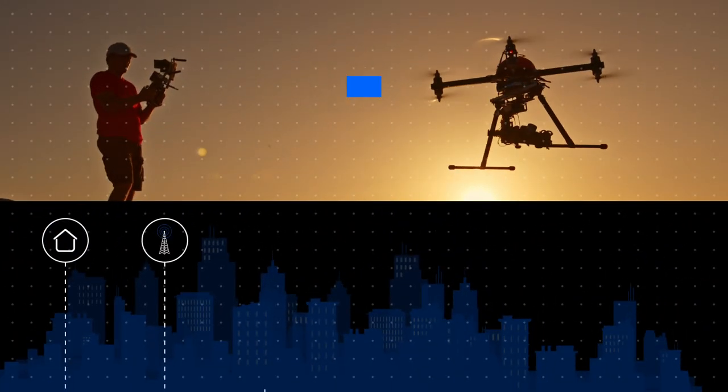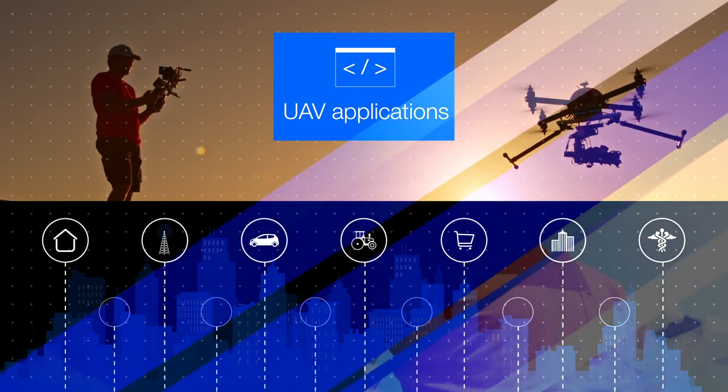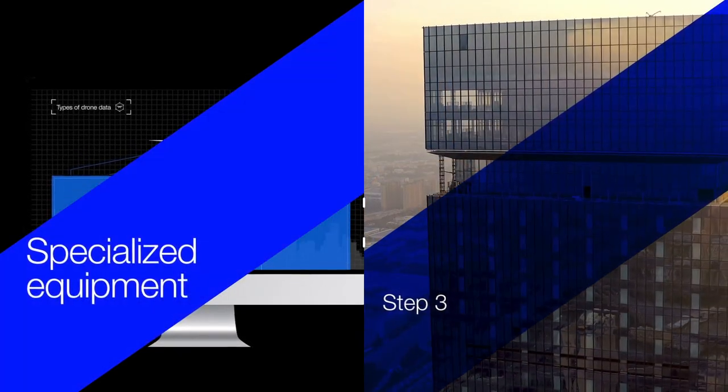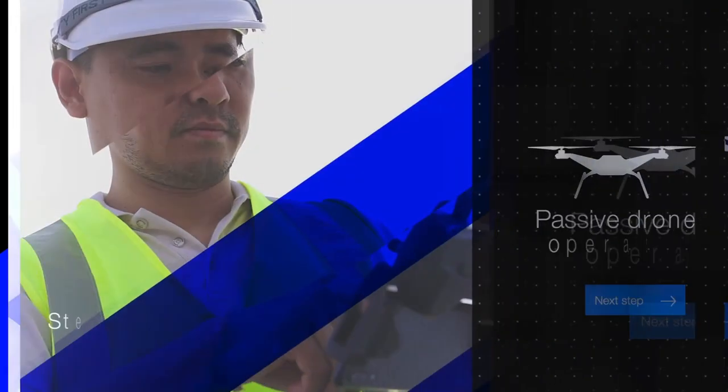Commercial drone applications are relevant across industries. As such, the use of specialized equipment and techniques varies depending on the type of use case. In Step 3 of Flight to the Future, you discover some of the more prevalent uses of passive drone operations.